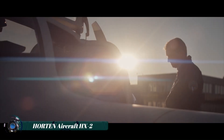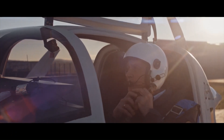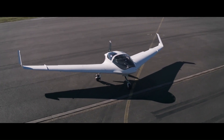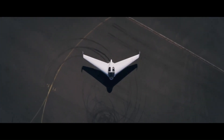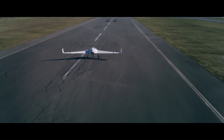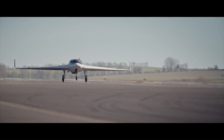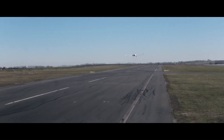The Horten HX2 is a cutting-edge flying wing aircraft designed by Horten Aircraft. It stands out for its unique design, which eliminates the traditional tail and fuselage to enhance aerodynamic efficiency. Constructed from lightweight, high-strength materials, the HX2 is engineered for high performance and long-range capability with a focus on reducing fuel consumption and environmental impact.